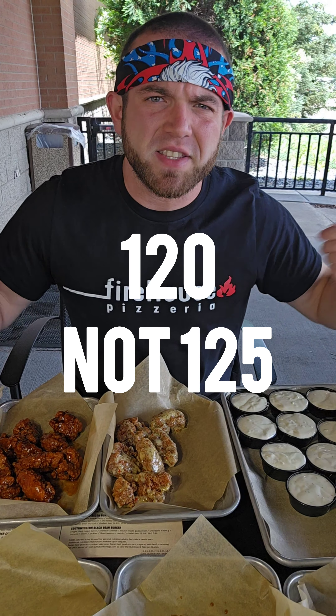Alright let's go. We're here at Buffalo Wild Wings to try to beat my record of how many wings I can eat in one sitting. Most I've ever done is 125. Let's see if we can beat that today.